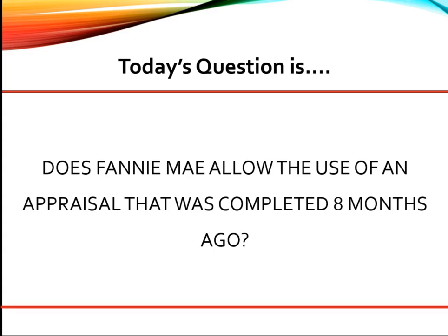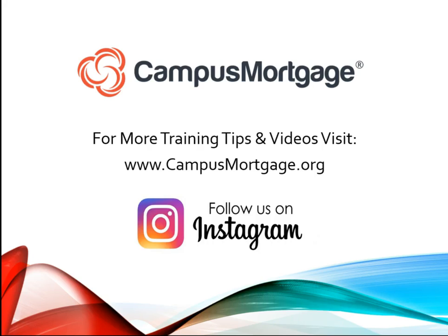Don't forget to follow us on Instagram and submit your own questions in the comments section below. Thank you.